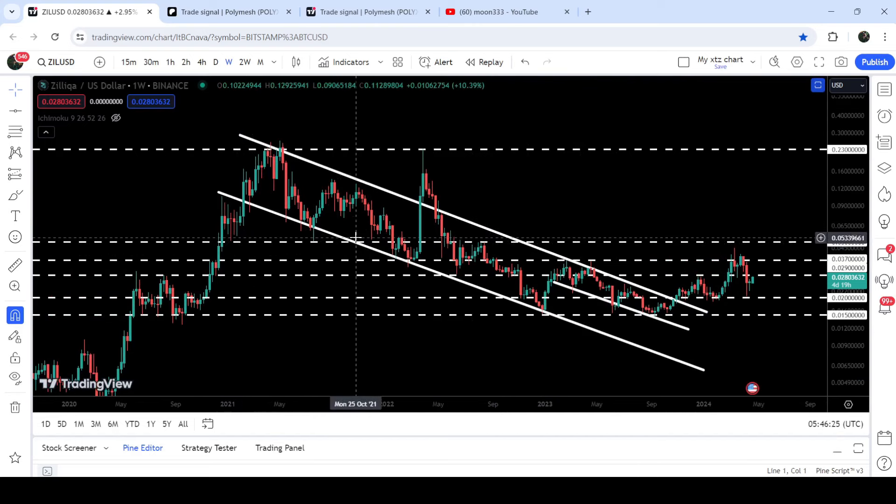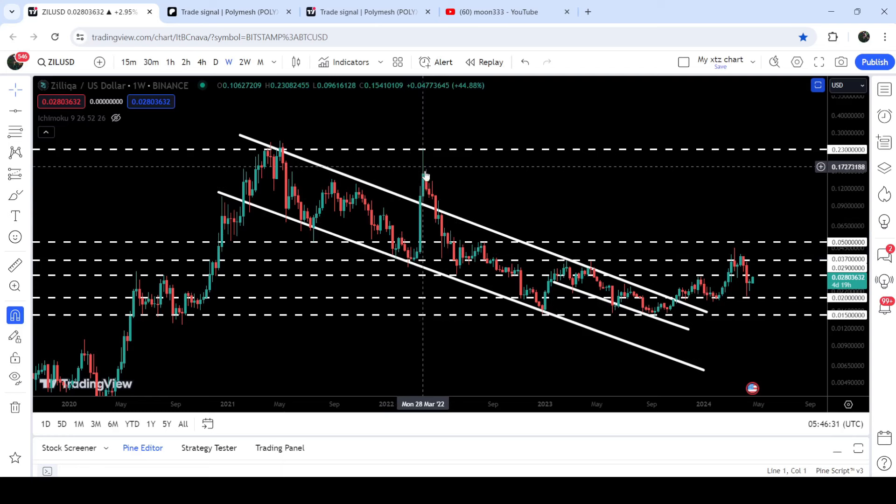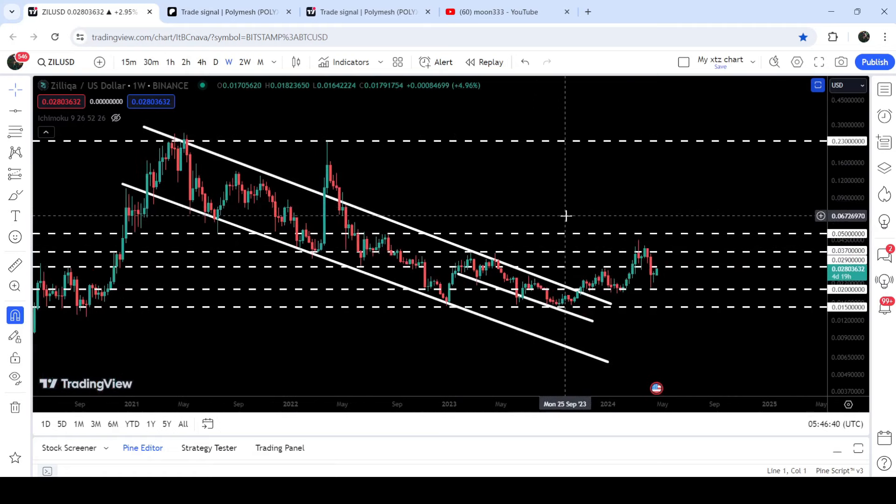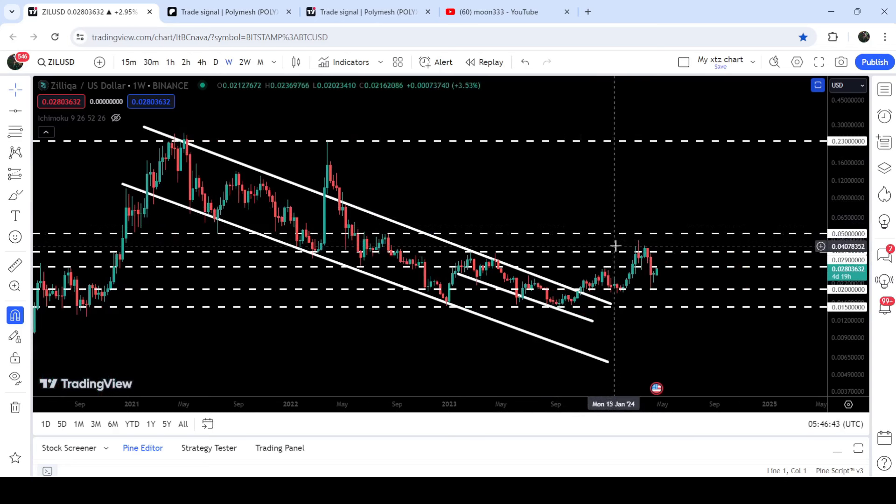That five-cent level is quite a long-term resistance that was previously acting as resistance here for several weeks, and before that for several months it had been working as support. We had a bounce here, another bounce here, another bounce here, and finally we broke it down. After this big bounce the price again broke it down in the month of May 2022, and since then it has flipped into a strong resistance. We will also need to break out this five-cent resistance in order to continue this rally to the upside. So far the price did not hit this resistance of five cents after the breakout from the channel — it went very close up to 4.5 cents but again moved down.